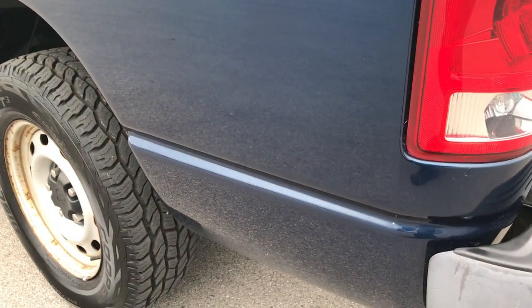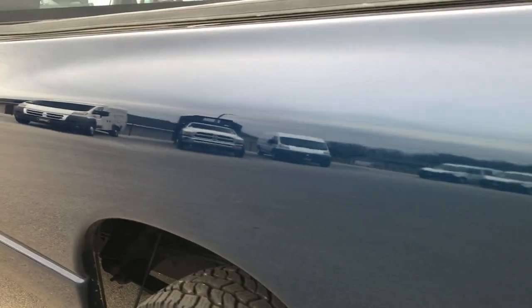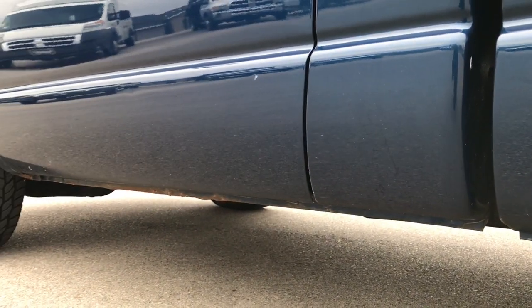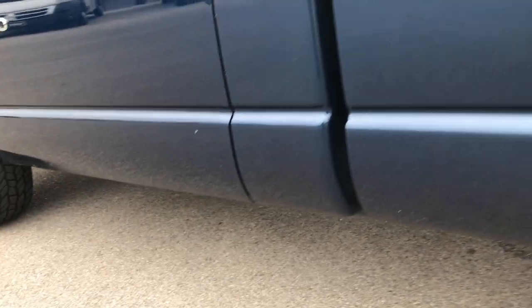You can see that the tailgate shuts nice and solidly. As you go down this side of the vehicle, just as clean as the passenger side. Once again, these lower rockers are in really nice condition. Just a little bit of rust up there but nothing major.